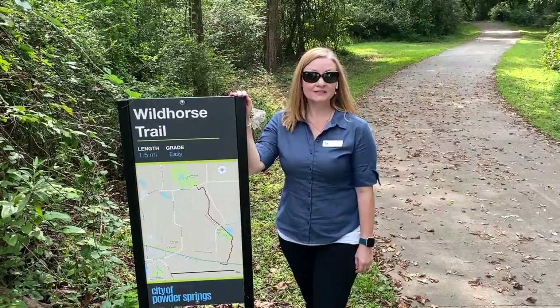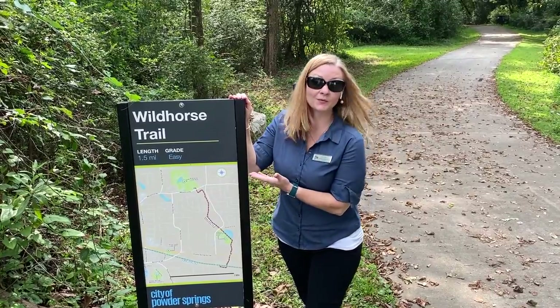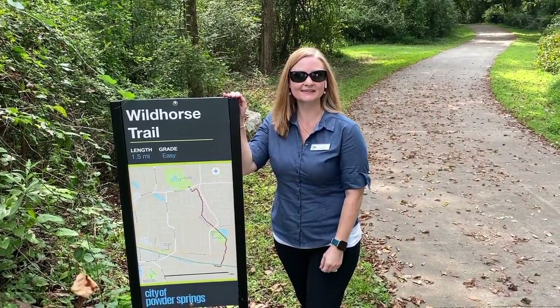I'll take you down to the pedestrian park now. It's just a quick walk from here. And notice we'll be passing right by the Wild Horse Trail, one of our city trails.